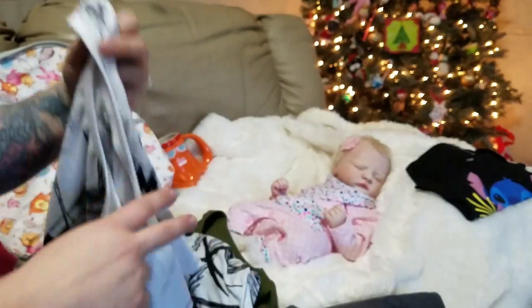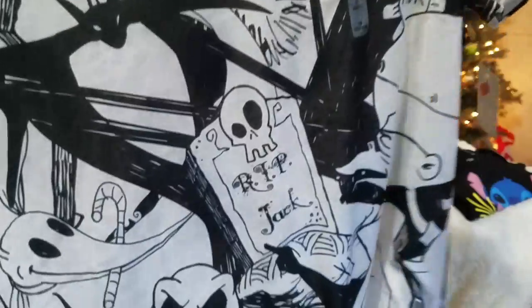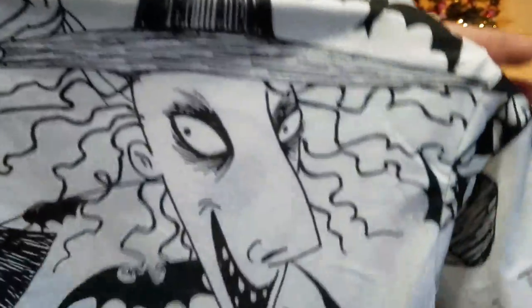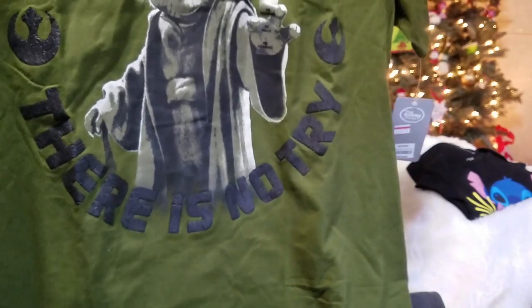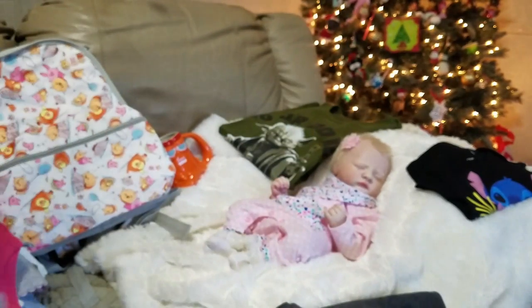I also got a couple tops at the Disney Store that were super cheap. This one was $9.99 — it's Jack Skellington with Zero on there too. Jackie actually got the matching top. Then I found this Star Wars shirt, also $9.99. It says 'Do or do not, there is no try' with Yoda. It's a pretty army green color — I like that. I don't really have any Star Wars shirts anymore so it was a good pick up.